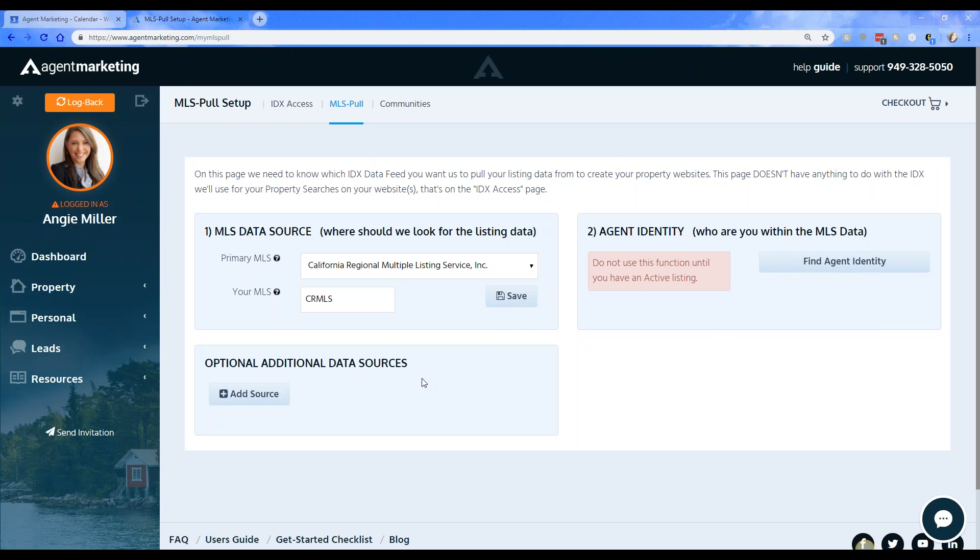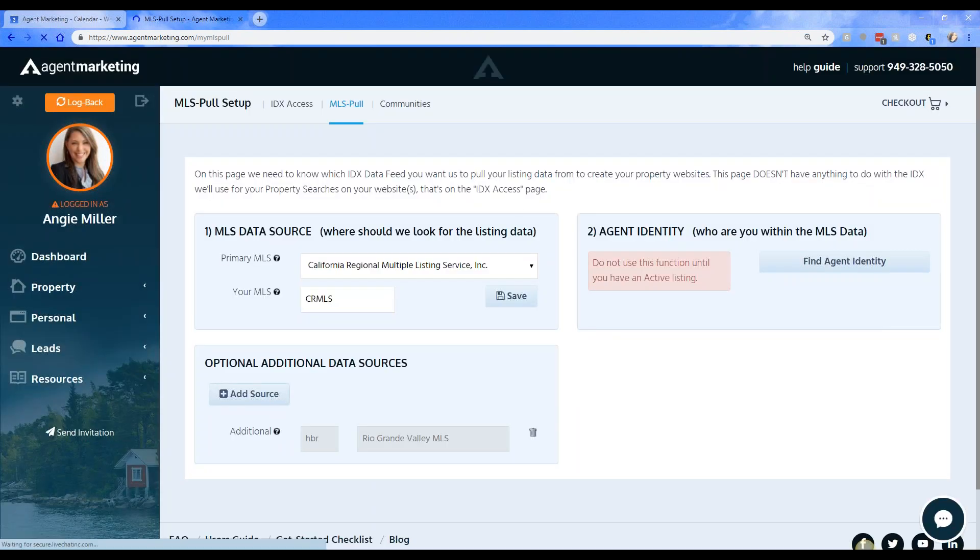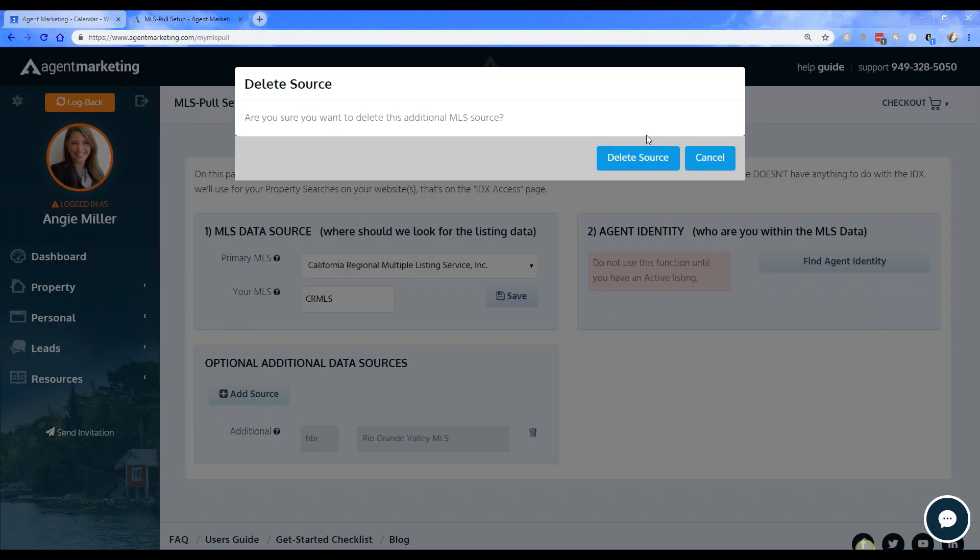A question came in: what if I belong to multiple MLSs? Right now you can only set up automation for one MLS. I recommend setting up the MLS where you put the majority of your listings, and for the occasional listing in another MLS, you can set up additional data sources. It won't be automated, but you can still pull those properties in with the MLS number — it takes just a couple minutes, and you can add as many data sources as you need.